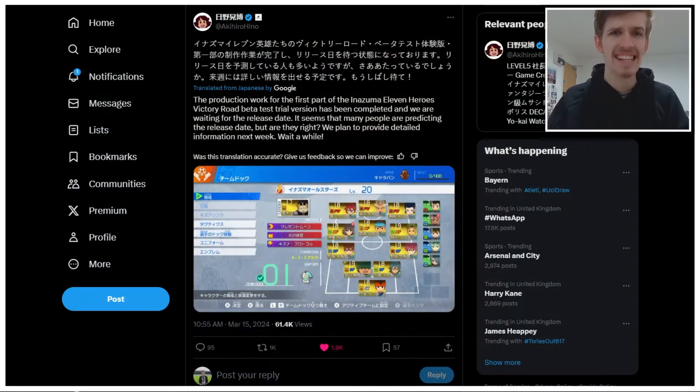Y'all, I just woke up, but Hino has tweeted yet again, and this information is actually vital. So without further ado, let's take a look at what he is cooking.